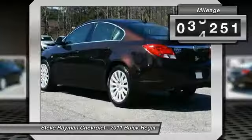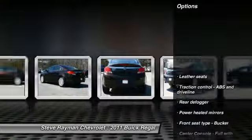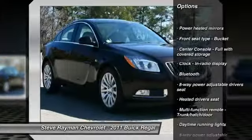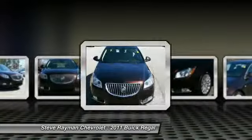This vehicle has less than 40,000 miles. Here are some of this vehicle's great options: traction control, stability control, airbags, front wheel drive, cruise control, Bluetooth, compass, heated driver's seat, fog lamps, and trip computer.